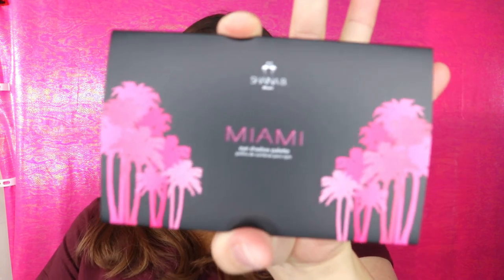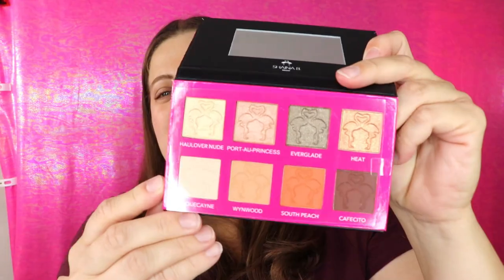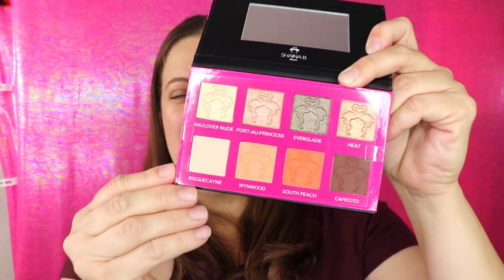The first item looks like an eyeshadow palette. It's from Shaina - S-H-A-I-N-A - Shaina B Miami. This is the Miami eyeshadow palette, and the packaging has cute little palm trees on it. I love it when the actual packaging represents the outer carton. It's definitely a neutral palette, kind of for everyday wear, but you can definitely make an evening look with it because it does have a darker shade to darken the outer corner.